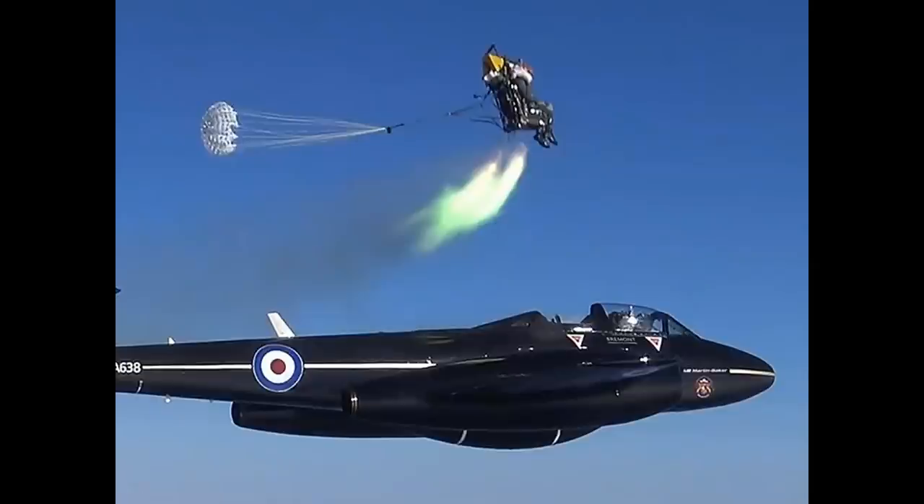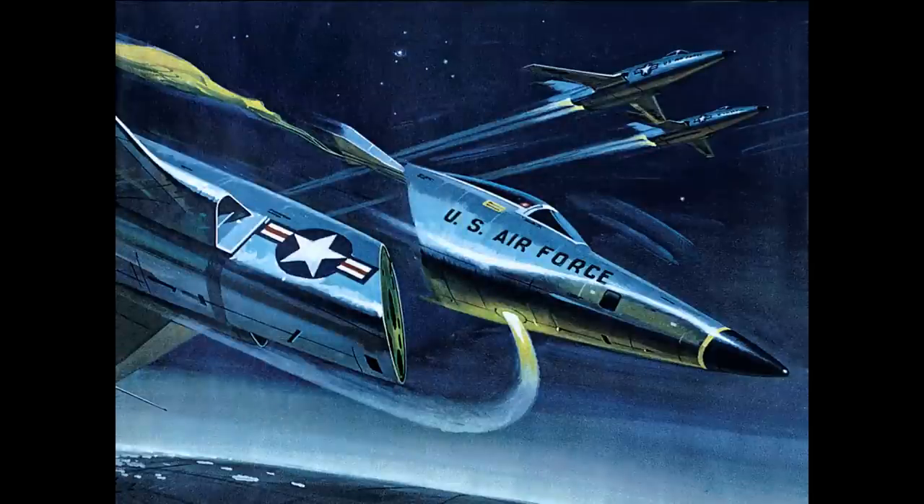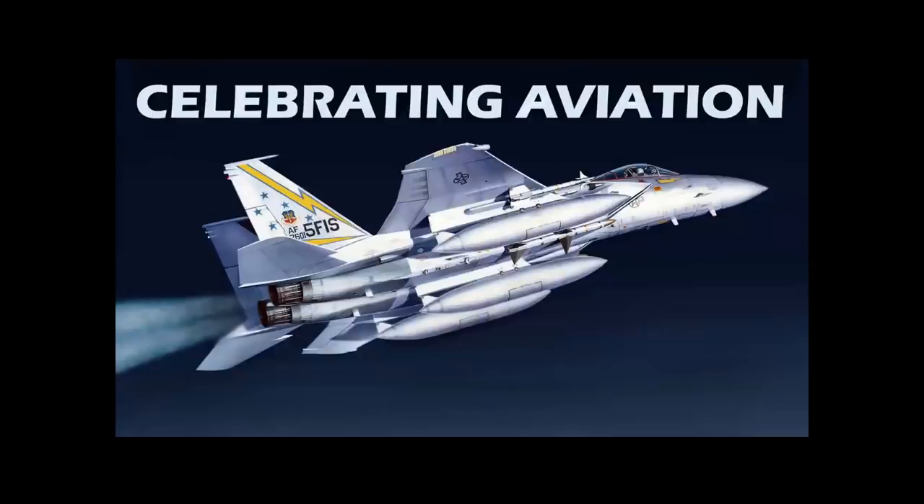Ejection seats were effective escape systems in the early days of the jet age. Would capsules and pods be even more successful as airplanes reached Mach 2? We're going to find out in this episode of Celebrating Aviation with Mike Machat. We talked about hearing these words over an intercom — it meant that you were going to be bailing out of that airplane immediately. And this is our escape system series. In part one, we covered ejection seats.